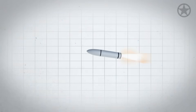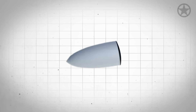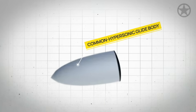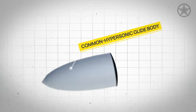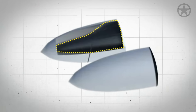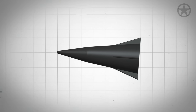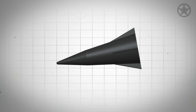After the second stage motor separates, the only part left of the Dark Eagle is the business end, known as the Common Hypersonic Glide Body, or CHGB. The CHGB is the actual destruction mechanism of the missile and is much different than any run-of-the-mill missile. In fact, at least for now, the CHGB does not even have an explosive warhead.